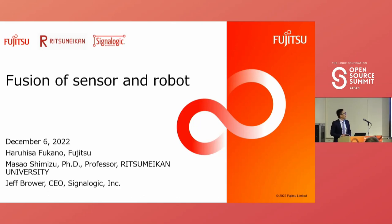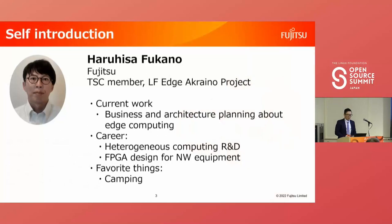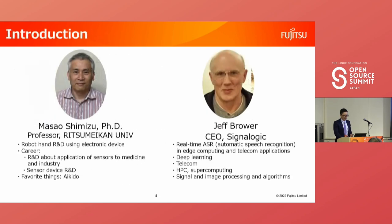Let me start with fusion of sensors and robotics. My name is Harris Safcano. I work for Fujitsu on business and architecture planning in the edge computing area. I am a member of the technical steering committee in the LF Edge Akraino project, and I am leading the robot blueprint project. I'd like to thank two community members: Professor Shimizu from Ritsumeikan University, an expert in robot hand R&D using electronic devices, and Jeff Brower.